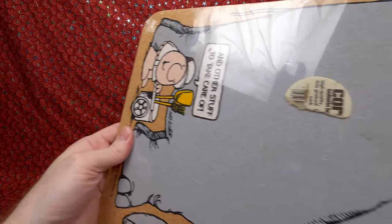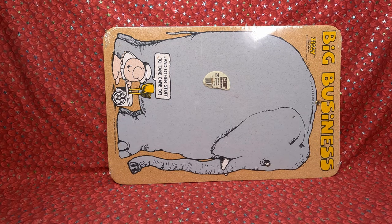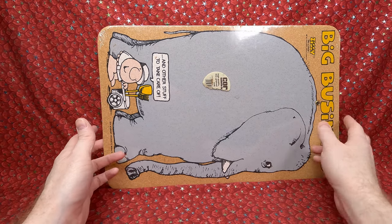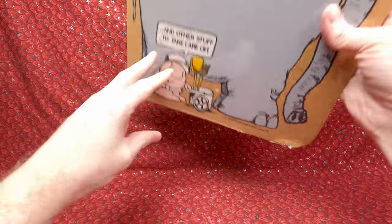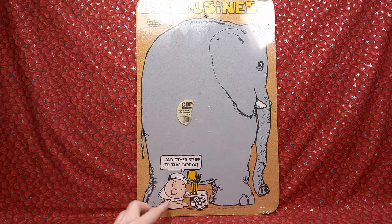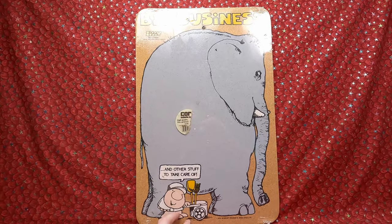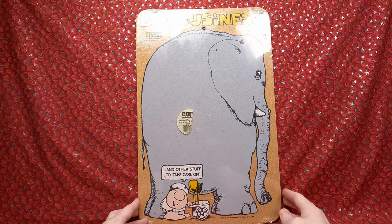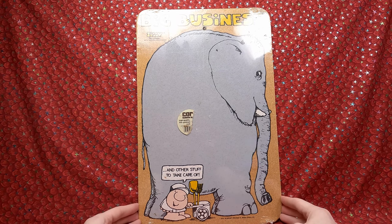Okay, this is a Ziggy item I forgot to open on Pop Fun to Play — I just want to get it put away properly. We have a Ziggy corkboard — super cool. The cool thing is it's still in its original plastic. The sticker's a little damaged but it's half there, and it's unused. I really like corkboards because it's like a giant piece of artwork — almost like a poster.